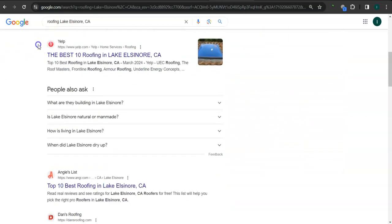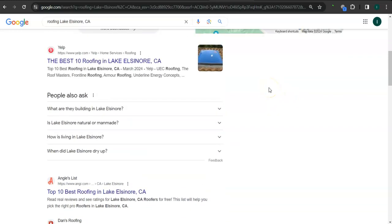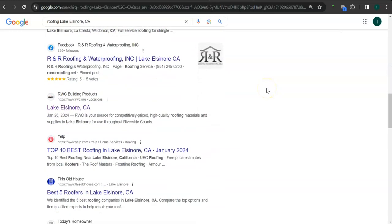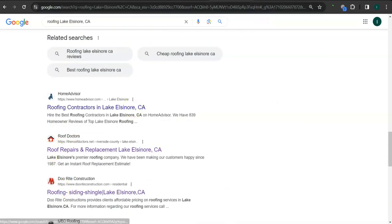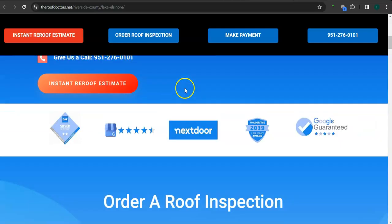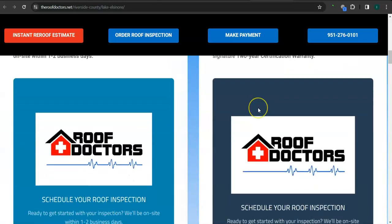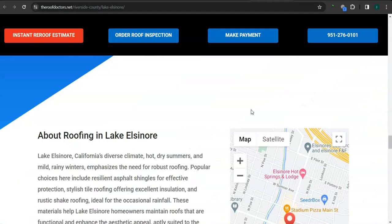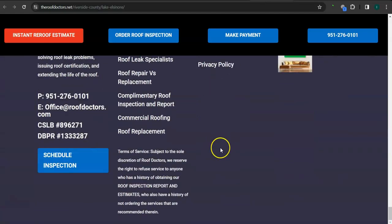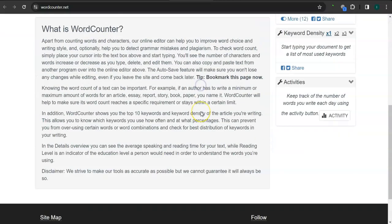If we scroll down here, the results below are called organics, and you also want to be listed in the top three of the organics so that the most amount of people will find you. Let's take a look at your competitor's website — I pulled up the Roof Doctors here. Good layout, good logo, good photos, and a good amount of content. Let's check the number of words they have on their homepage — they have 937, so they just need around 500 plus words from what Google likes to see.